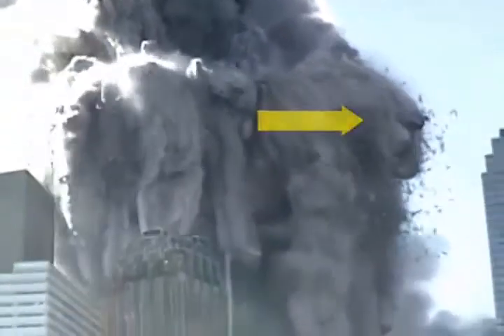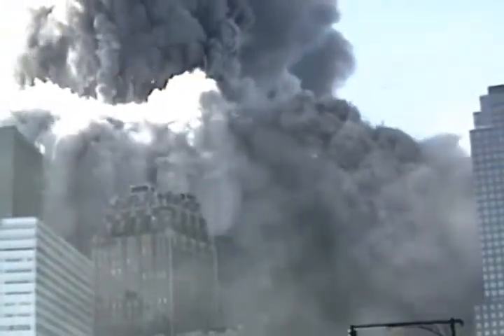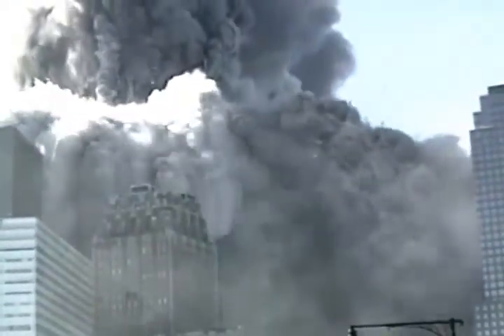Notice that embedded in the dust clouds are huge girders and entire sections of steel framing that are being hurled out of the building. The horizontal speed of some of the girders has been clocked at over seventy miles per hour. Some of these girders impaled themselves in the sides of neighboring buildings. Some landed as much as two football fields away from the base of the tower.